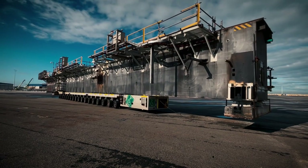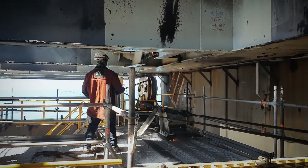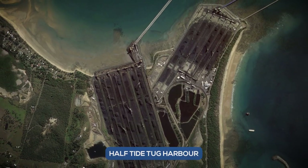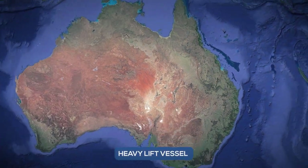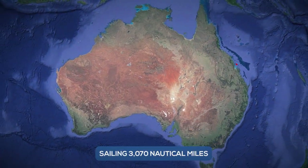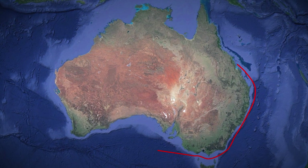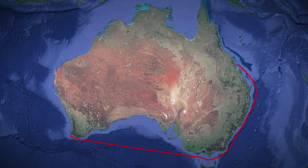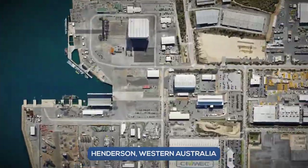While a small percentage of the wharf and shiploader were processed locally at Half Tide Tug Harbour, three nautical miles from the berth, the majority was shipped interstate via heavy lift vessel, sailing more than 3,070 nautical miles to the Australian Marine Complex in Henderson, Western Australia, making this a truly unique project — a first of its kind in the Asia-Pacific region.